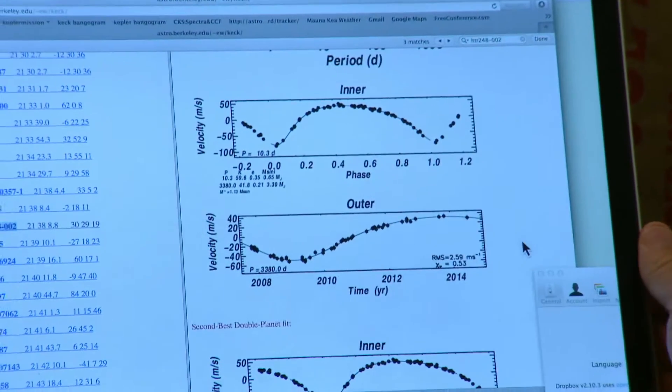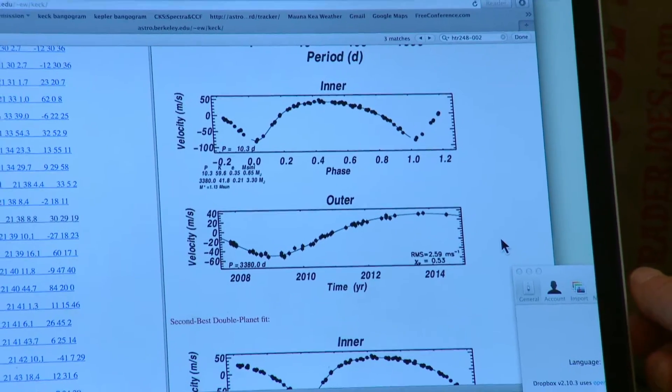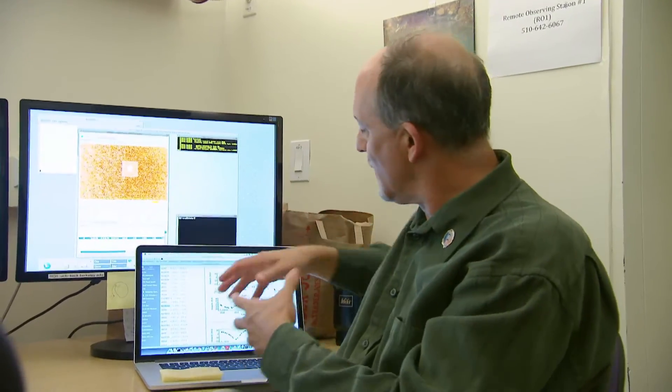It's the inner and then the outer planet — we're going to be nailing down this outer planet. This star has two planets: an inner planet that takes 10 days to go around the star, and it's Jupiter-sized. We're just now sensing that it has an outer planet that's three times the mass of Jupiter.